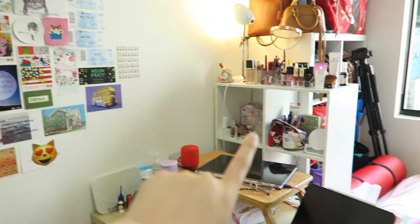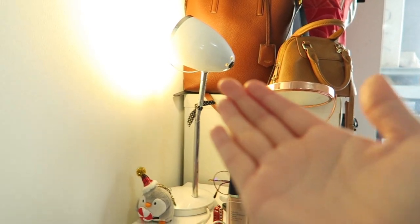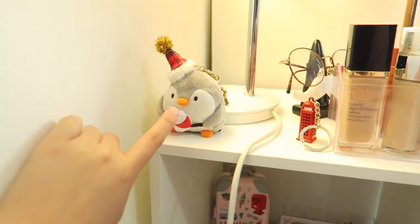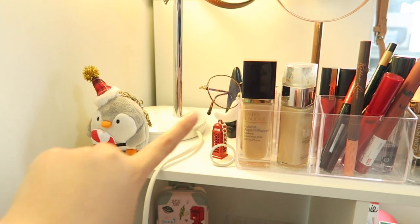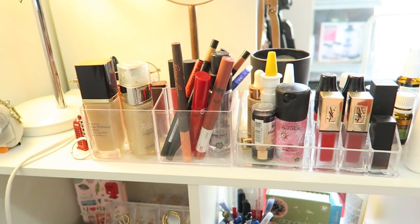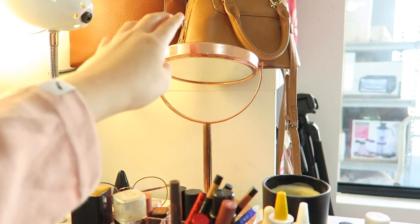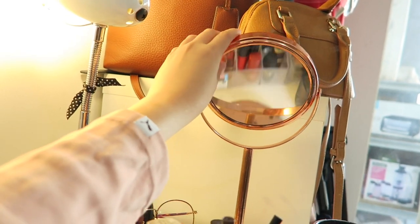Moving on to the shelf over here — I have my lamp that I've had for about seven years, since I came to Australia. I also have a cute little keychain I bought from Korea and a London telephone box keychain from a friend who bought it in London. Then I have a few makeup items I use more often displayed here, along with some body lotion, lip balm, and cream. I also have this rose gold mirror here — it's a bit rusty now so I just keep it as a backup mirror.